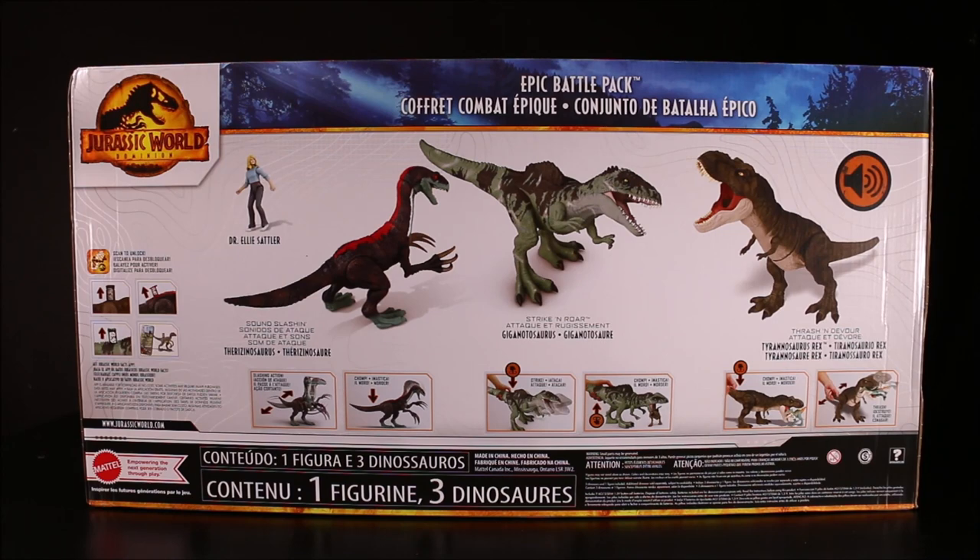I wanted to show it to you guys because it's still an awesome set if you don't have all the dinosaurs.